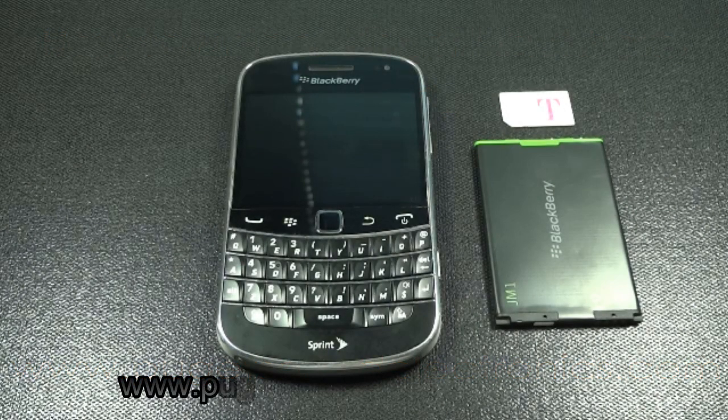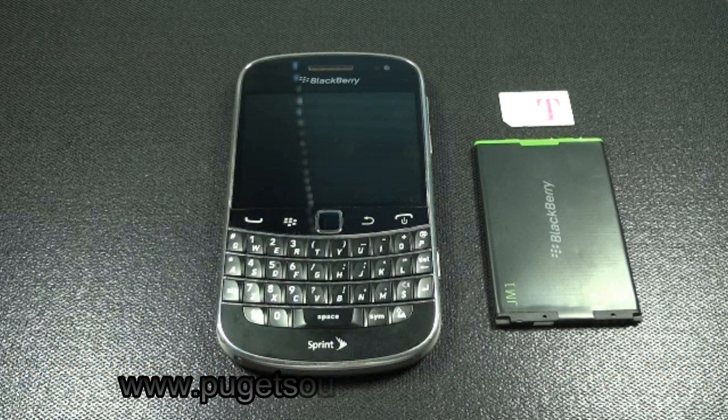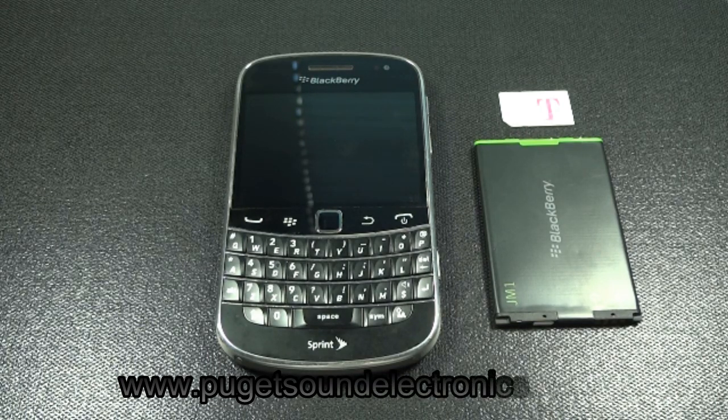In this video I will demonstrate how to unlock the Sprint BlackBerry Bold 9930. If you haven't done so already, you can order an unlock code from us by following the link below in the description of the video.